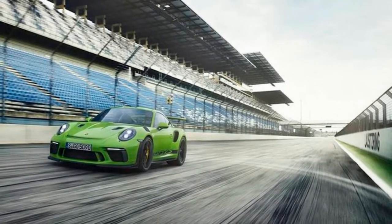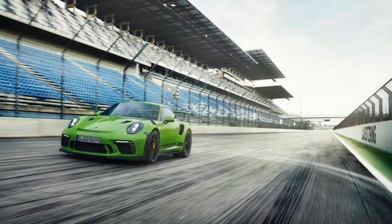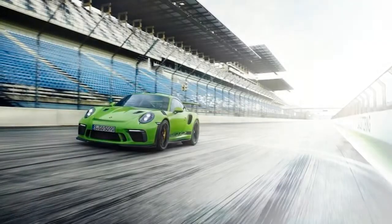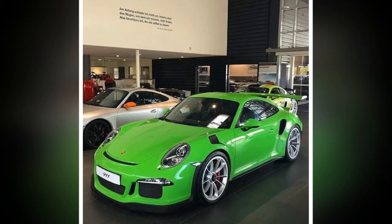As with the old model launched in 2015, the suspension of the new model uses solid ball joints on each arm for added steering precision. Wheels and tires measure 20-inch with 265/35 profile up front, and 21-inch with 325/30 profile at the rear.